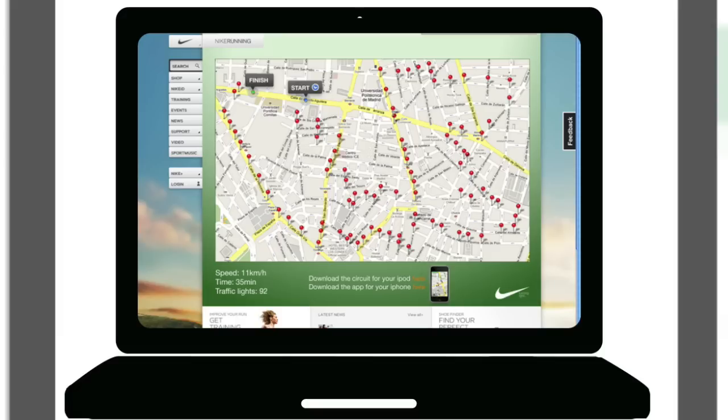Finally, save it to the iPod or iPhone. Runners know the number of traffic lights to cross and the pace they need to get through the green lights.